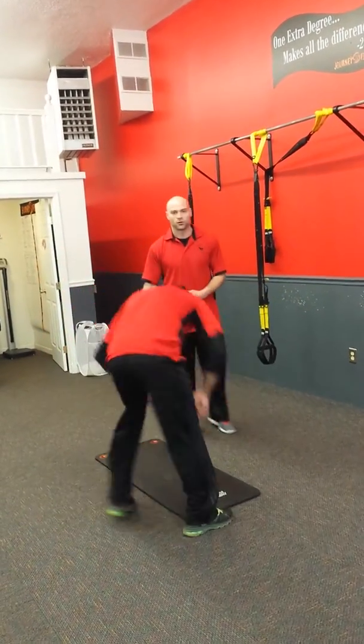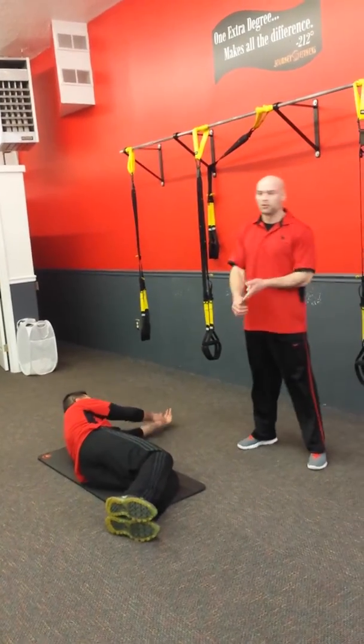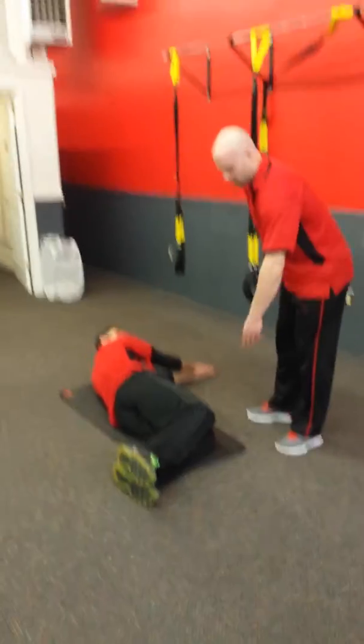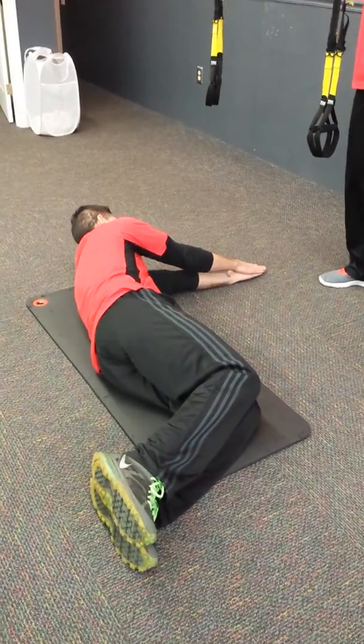So the first one is from the floor here, and there are all different names for this one — you can call it the open book opener or thoracic spine opener. What you do is you're down here with your knees at a 90-degree angle, you're lying on your side, and your hands are out.